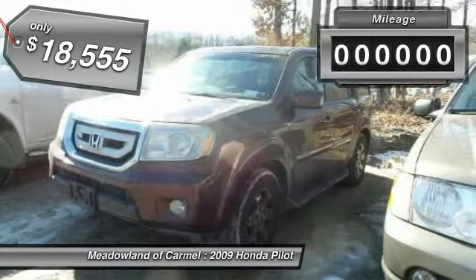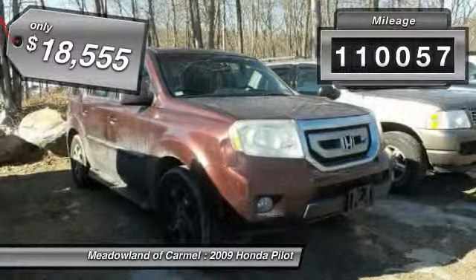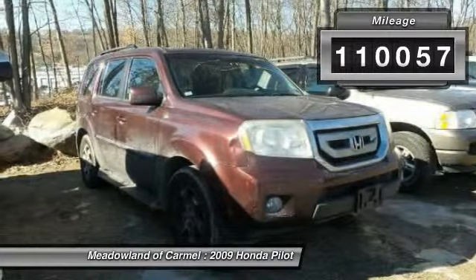And is priced below $20,000. This vehicle has less than 115,000 miles.